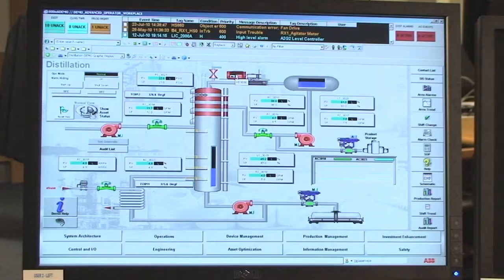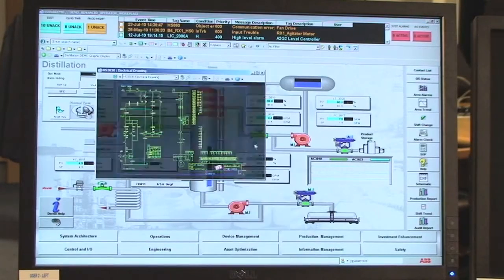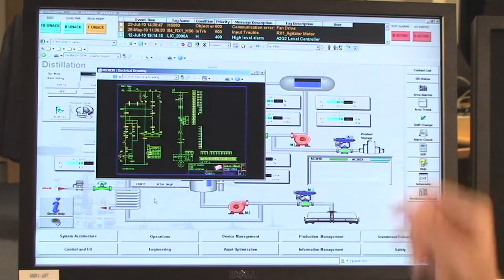I'd now like to switch across to the screen and show you a demonstration of what we call one click to information. Right-click the mouse and we get a secondary menu — a pick list of aspects that have been embedded behind that object. These aspects can be anything you want: from remote video, to manuals, to servicing, to fault finding trees. Let's choose one here. This is the electrical drawing showing exactly how that motor has been installed in situ on the plant, and that can be made available to the operator in real time at his desk.